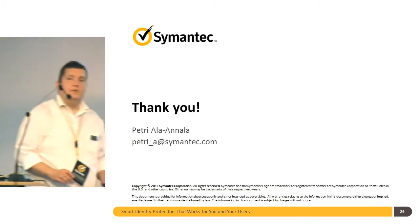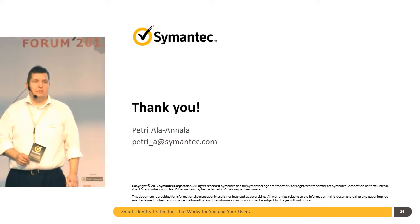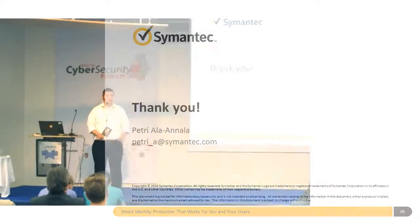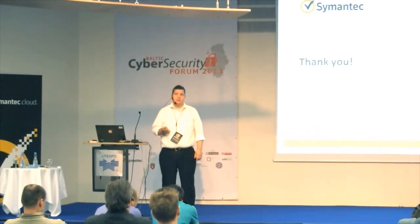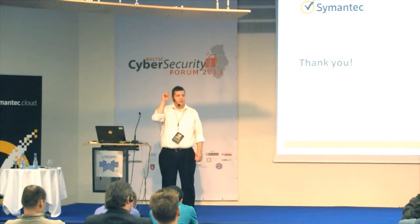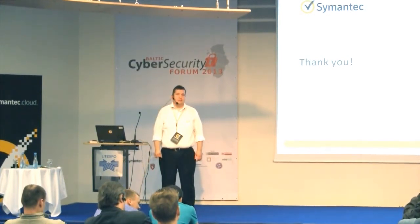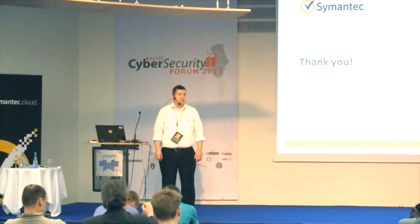Any more questions? If you have any, there's my email. The next 15 minutes you can find me here. But after that I'm gone — we will have another presentation by Symantec and Mr. Suistola. And then I will have the one hour and 32 minutes around endpoint security and encryption. Thank you.